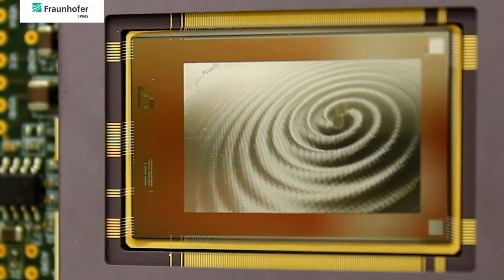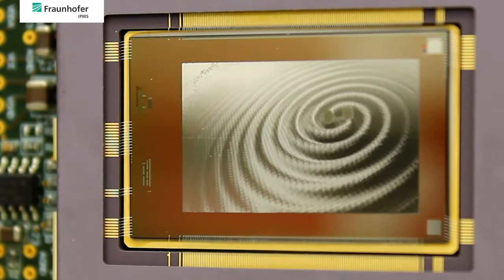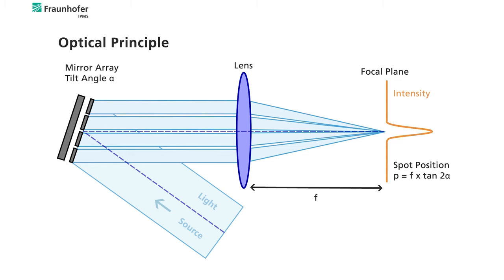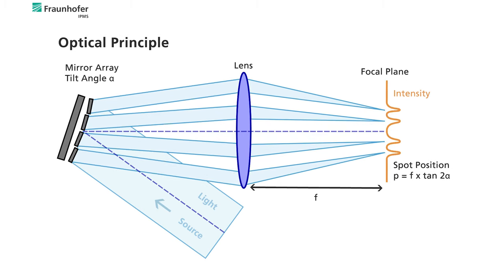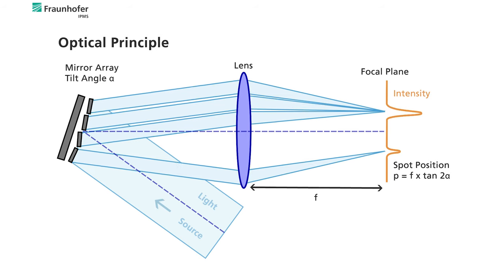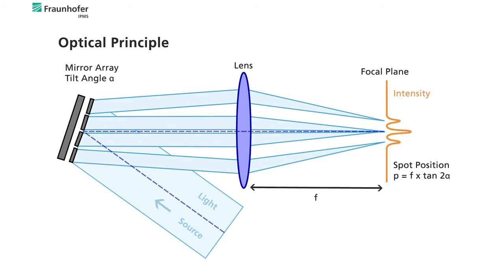In this way, an entire platform is provided which enables a dynamic generation of arbitrary tip-tilt face patterns. The optical working principle relies on a pixel-wise redistribution of light. Each mirror creates a beamlet that can be positioned arbitrarily within the focal plane of a subsequent lens.